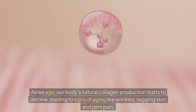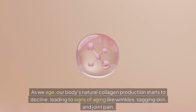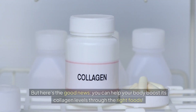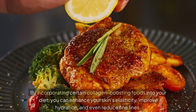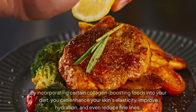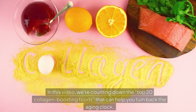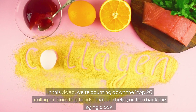As we age, our body's natural collagen production starts to decline, leading to signs of aging like wrinkles, sagging skin, and joint pain. But here's the good news — you can help your body boost its collagen levels through the right foods. In this video, we're counting down the top 20 collagen-boosting foods that can help you turn back the aging clock.